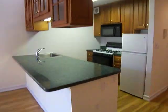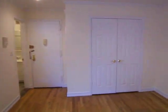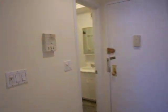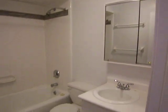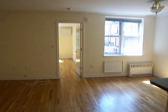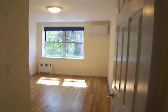Large closet in the living room, buzzer system, nicely renovated bathroom. Nice bright apartment, great sized bedroom, also nice and bright.